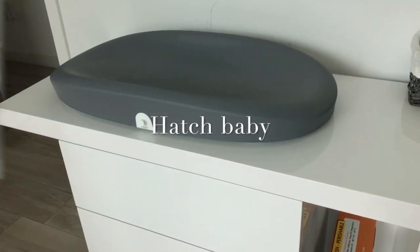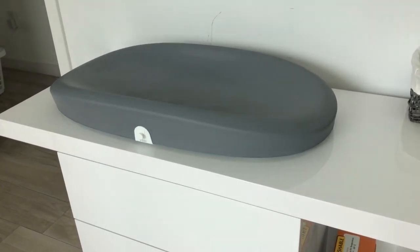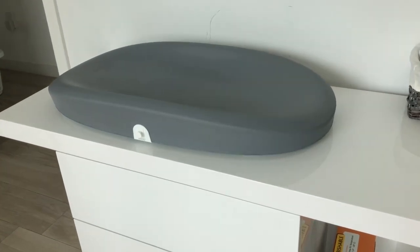I am 36 weeks. This right here is a diaper changer called Hatch Baby. It calculates your baby's weight on an app as well as feedings, so you know how much you're feeding. It's all on your phone.